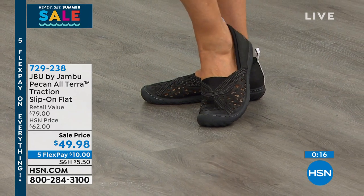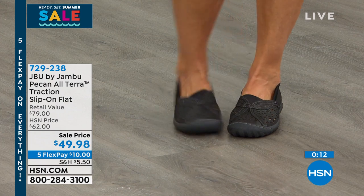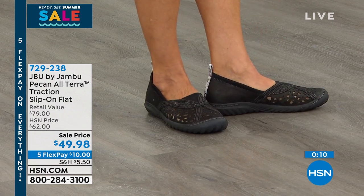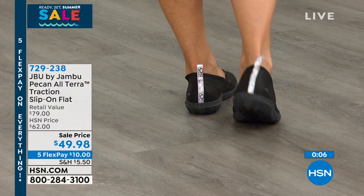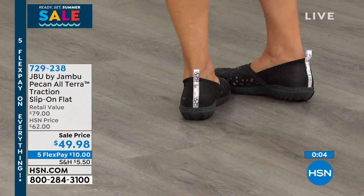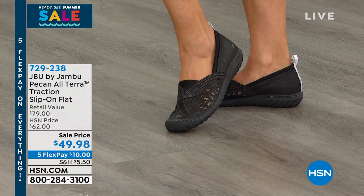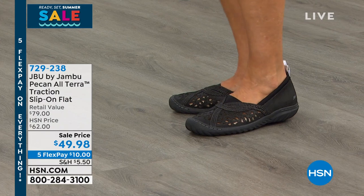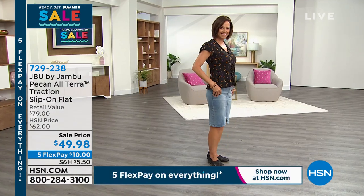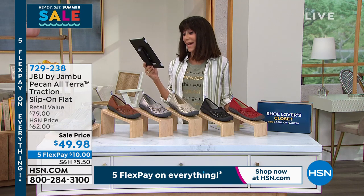Six fashion-forward colors — it's a win-win, you cannot go wrong. Let the good times roll in your ready, set, summer sale today with Pecan. Now — is it 'pecan' or 'pecan'? That is so funny — we were both just going to ask each other the same question. Let us know on Facebook as we're streaming live — is it pecan or pecan?